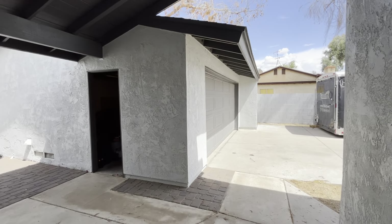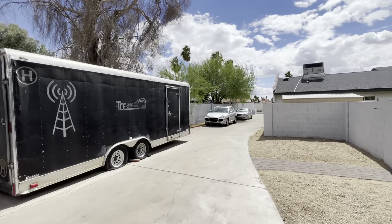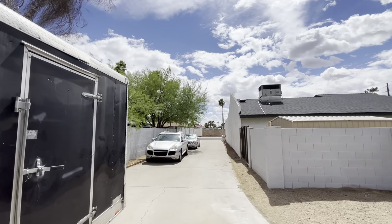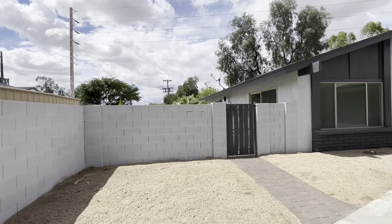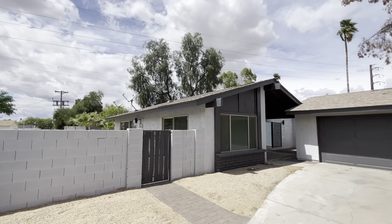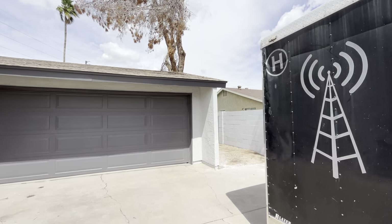We'll pop outside first. So it is like a flagpole type lot, meaning there is a property up here to the right and then this is your driveway, so you drive past that. It's a nice long driveway, and then your property starts here. Plenty of parking.